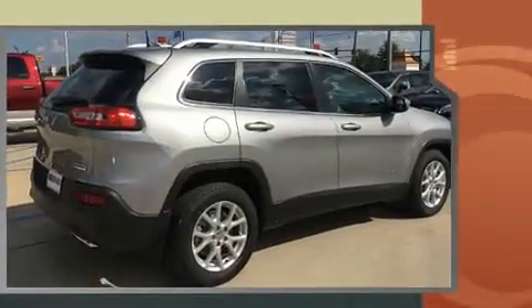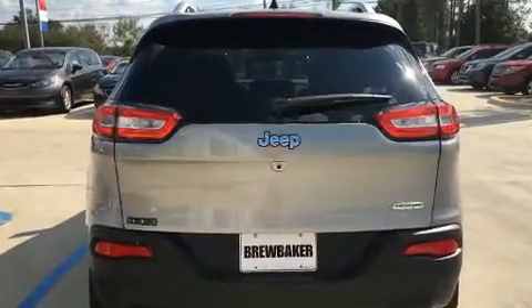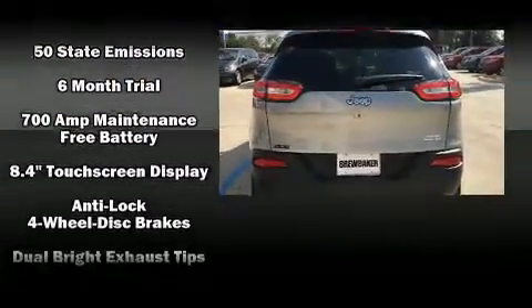Top features include front bucket seats, a tachometer, variably intermittent wipers, remote keyless entry, a roof rack, and cruise control.